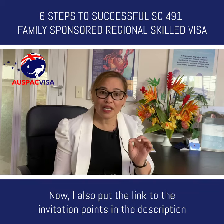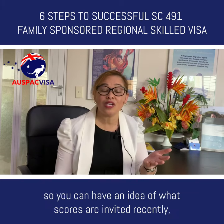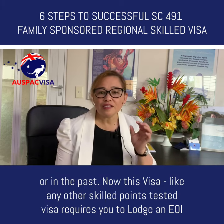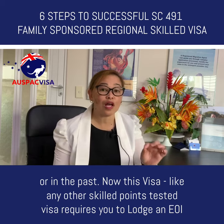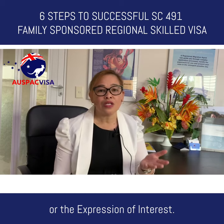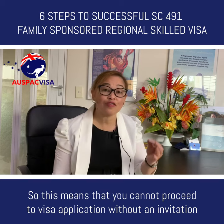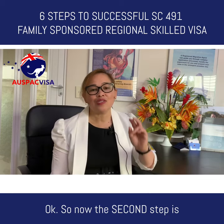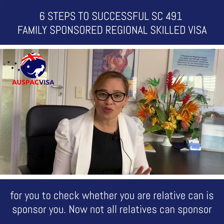The list of eligible occupations is in the description — check it out. I also put the link to the invitation points in the description so you have an idea of what scores have been invited recently. This visa, like any other skills points-tested visa, requires you to lodge an EOI — expression of interest — meaning you cannot proceed to visa application without an invitation from the Department of Home Affairs through SkillSelect.